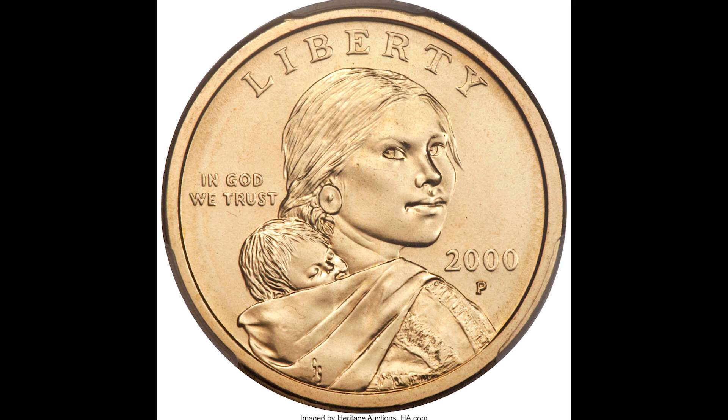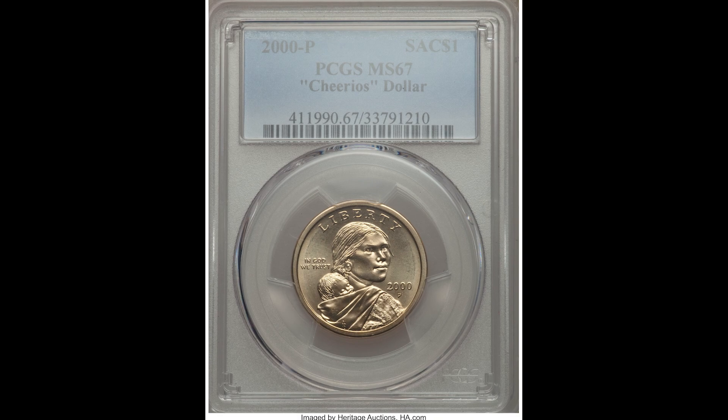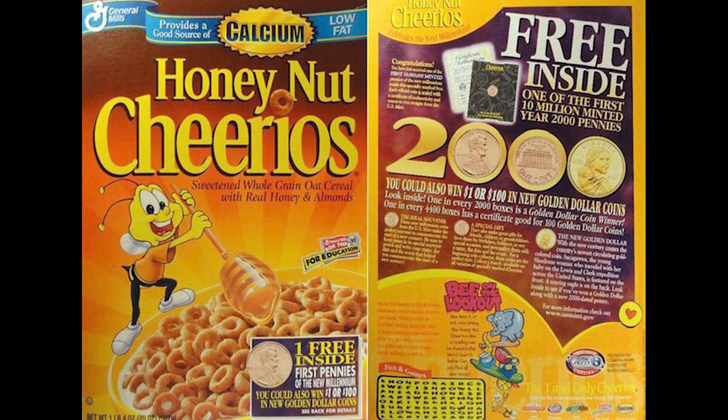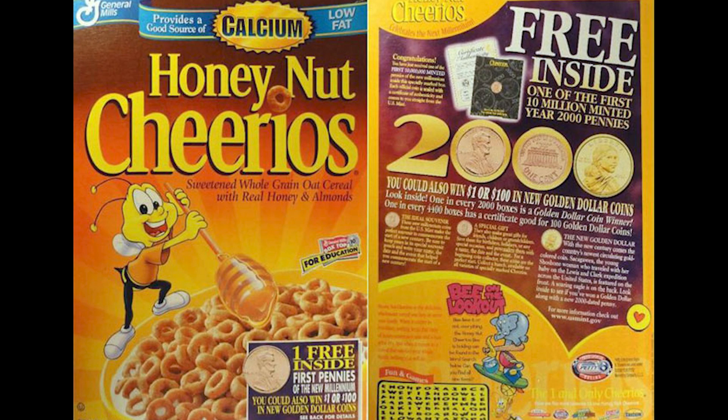Here's a 2000P Sacagawea $1 graded by PCGS at mint state 67. Back in the early 2000s, these coins were available in Cheerios boxes, and today they're worth a lot of money, especially in high grade. This coin sold for $5,875.